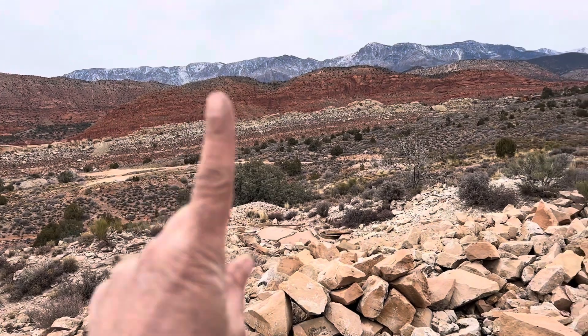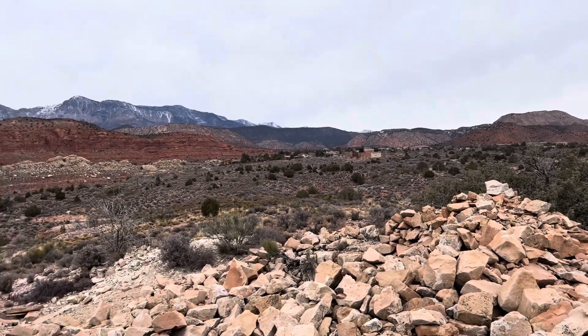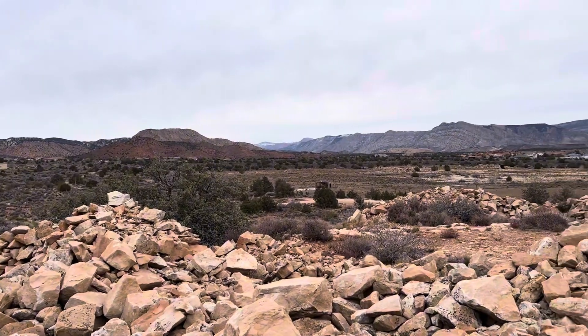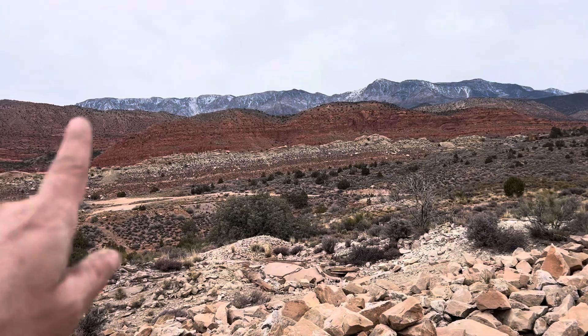I am in Silver Reef, Utah. Silver Reef is the town right up there, and I'm just in the tailings area.